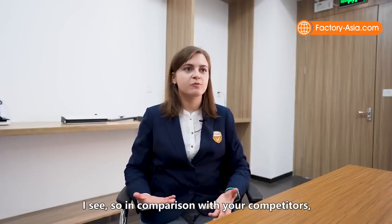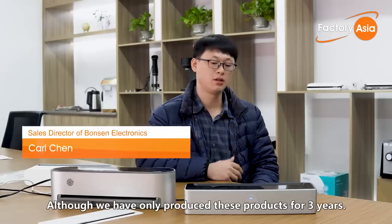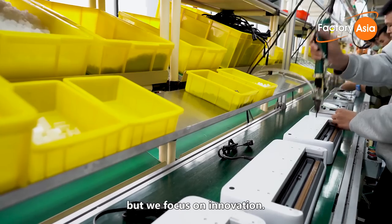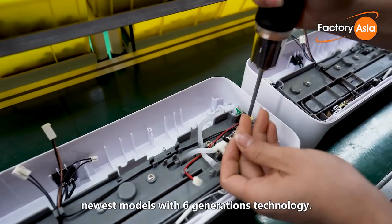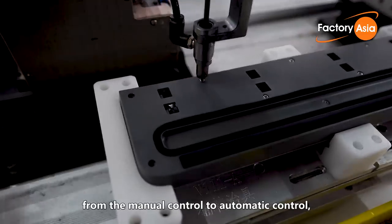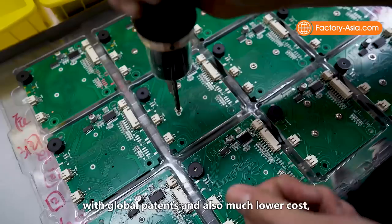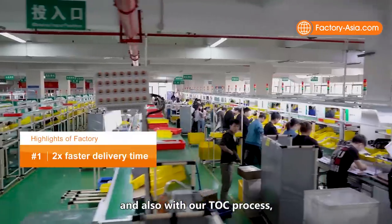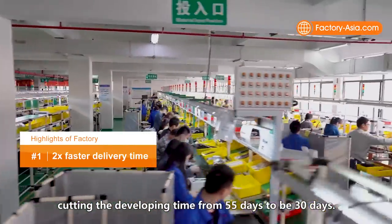In comparison with our competitors, what makes you stand out? We focus on innovation. Our latest models feature sixth-generation technologies. We are developing our products from manual control to automatic control, with global patents and much lower costs. Our TOC process can reduce delivery time from 55 days down to 30 days.